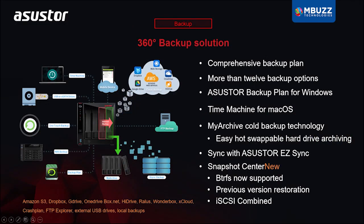Use a Plex Pass or any other third-party player to play 4K HDR videos straight from your NAS. ASUSTOR's comprehensive backup solutions keep your data safe by supporting a wide variety of backup and cloud solutions.